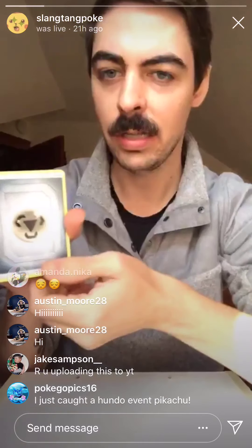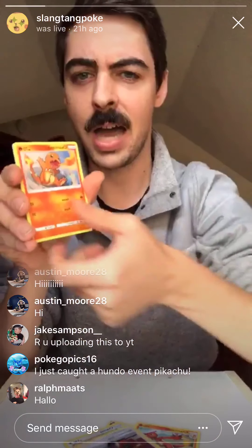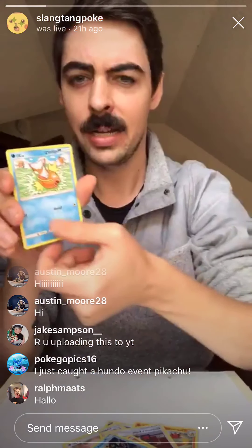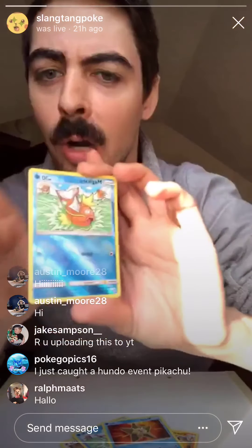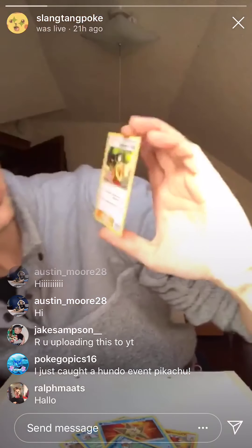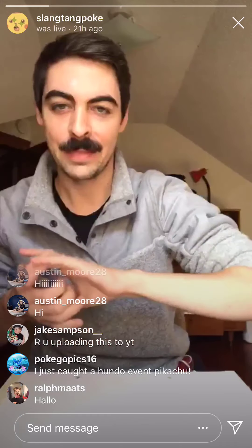I'm going to do this where we don't have a glare. So we've got an Energy, Charmeleon, Chansey, Giovanni, Charmander, Clefairy, Psyduck, Magikarp, a Staryu, a Reverse Holo Karp card, and an Erica's Hospitality. Not too exciting — definitely more of the kind of packs that I'm used to, but let's find some good stuff.